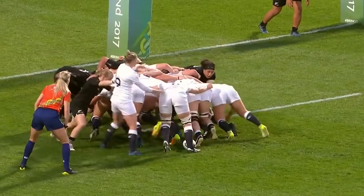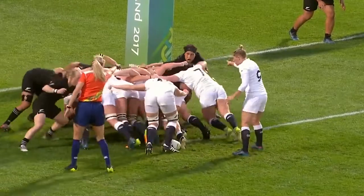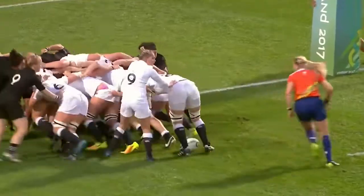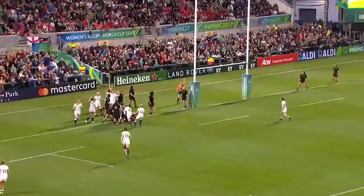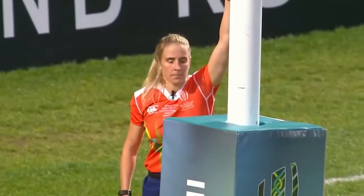Initial shot by New Zealand. Now England steady themselves and forward they go — controlled by Hunter, the captain. Still controlled by Hunter. This looks very good, it looks really good by England. Hunter picks off the base — it's a penalty try! The power from England. Unstoppable.